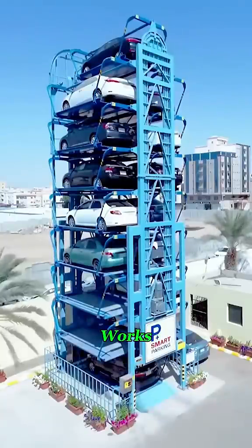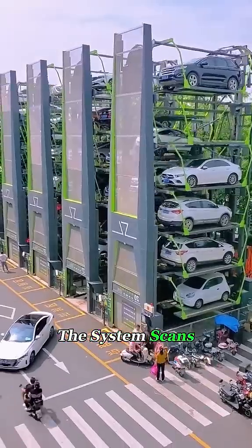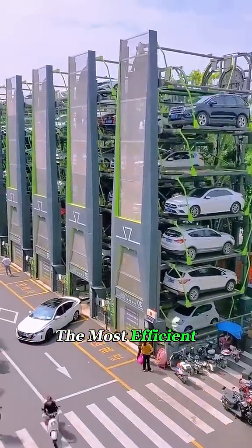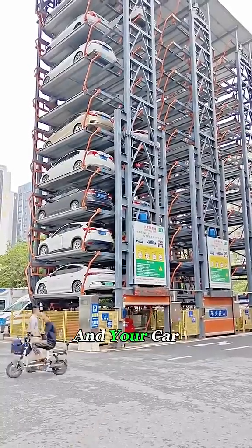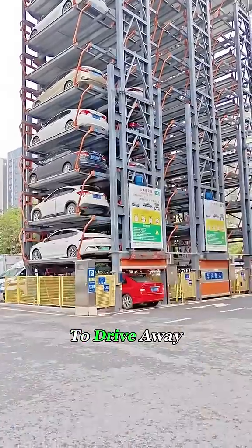Here's how it works. You pull your car into the entry bay, the system scans for open spots and then assigns the most efficient path. When you're ready to leave, you wait just a minute or two and your car rotates right down to ground level, ready for you to drive away.